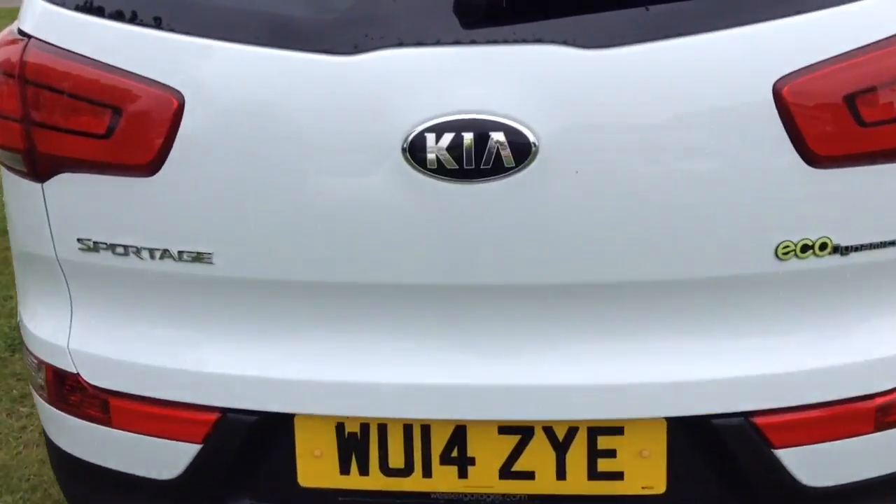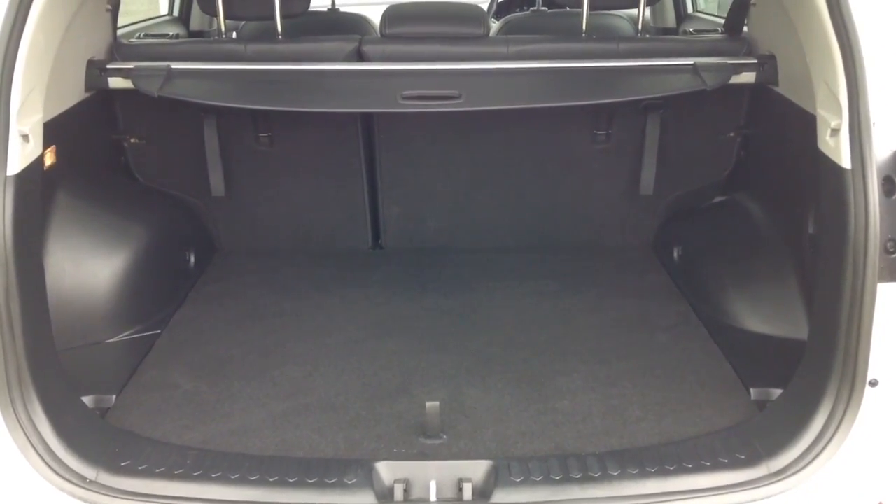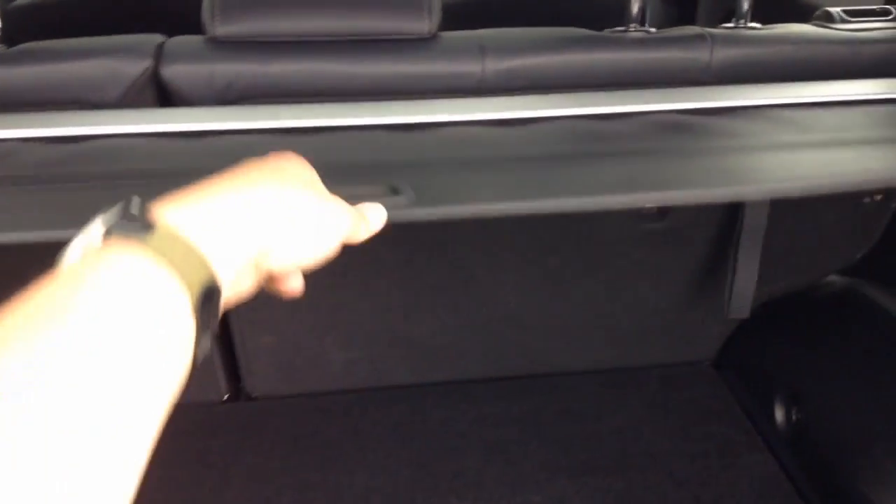There are parking sensors on the back bumper. Moving into the boot, you've got a decent size boot space with a 60-40 rear seat split, giving you the ability to pop seats down to accommodate extra luggage. You also have an additional spare tyre underneath and a boot cover to hide your possessions whilst you're out and about.